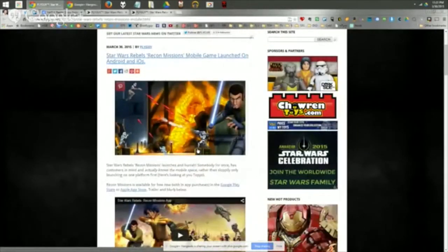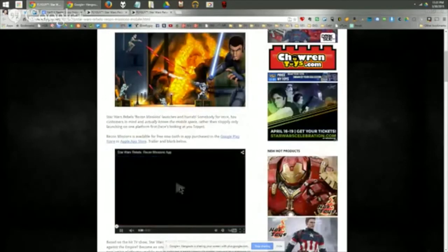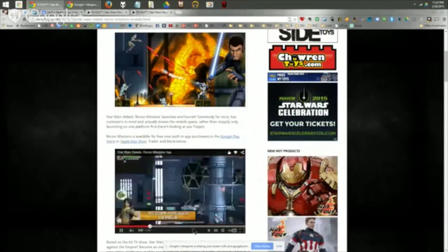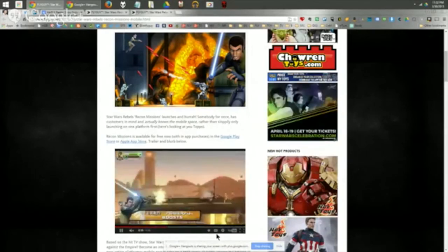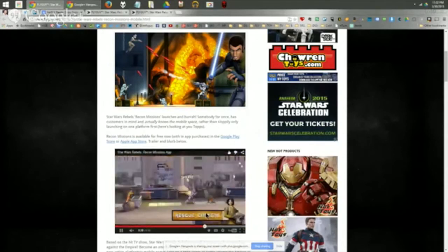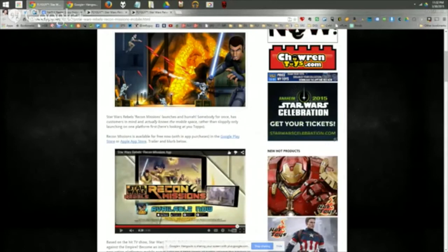Also new is Rebels Recon Missions, a mobile game now available on App Store, Google Play, and Windows Phone. It has a Contra-style old-school side-scrolling feel, similar to Super Star Wars. The first four levels are free, but be warned: reviews on Google Play indicate this is a heavy push toward paid content — you'll hit a brick wall at some point and money will be involved. Still, well done to the developers for giving all Star Wars fans on all platforms a crack at it.